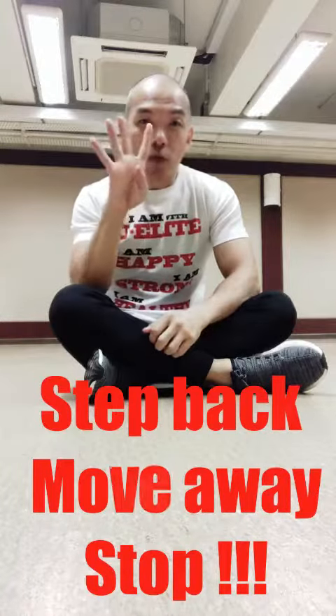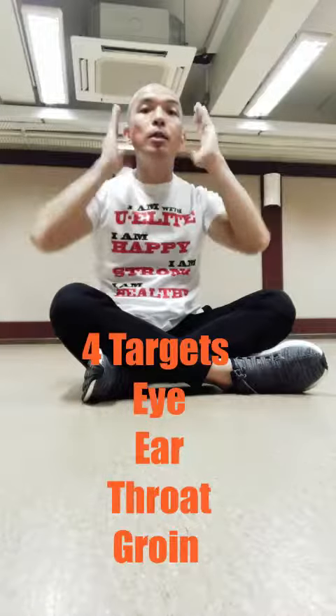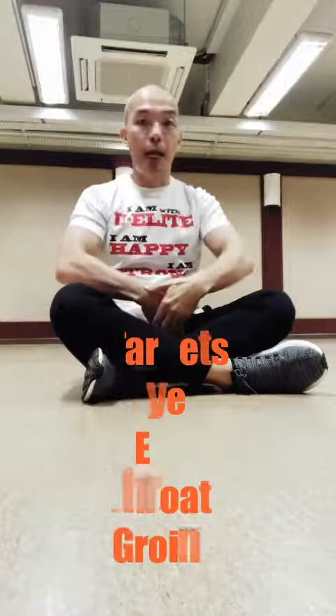And then we touch on the four self-defense targets: eyes, ears, throat, and the groin area. One, two, three, four.